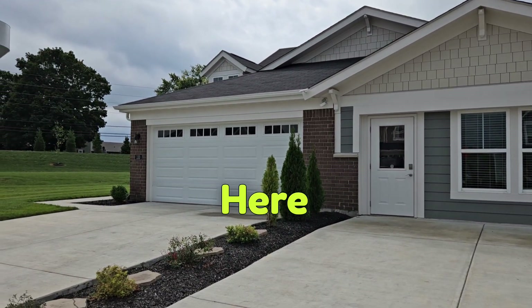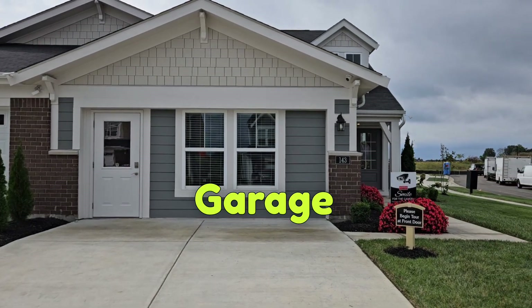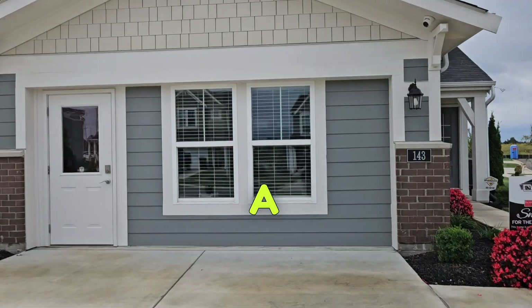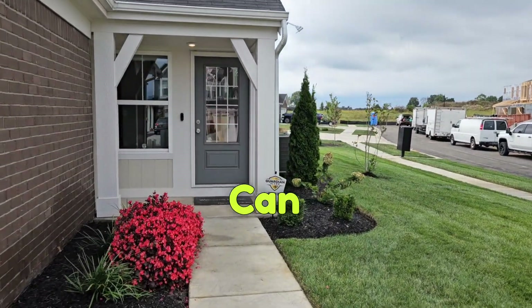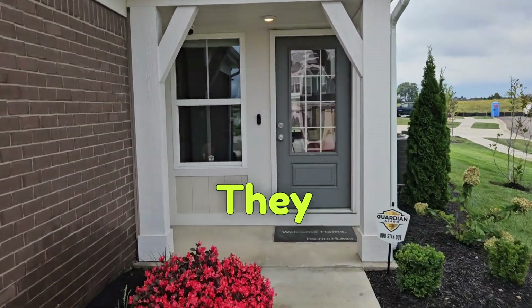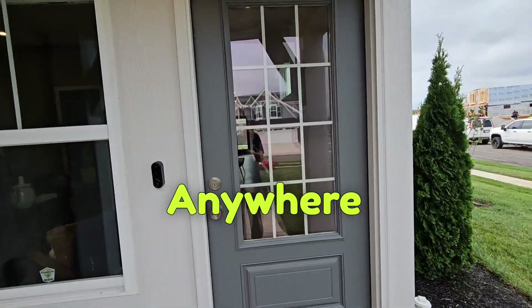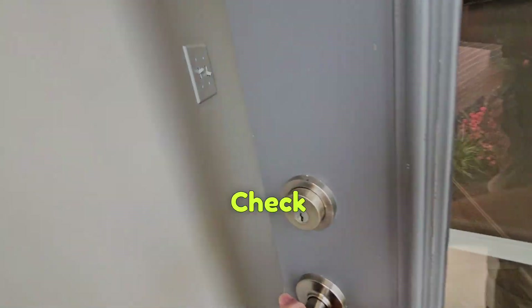This model here has a two-car garage, and eventually this side will also be the garage. Let's go in and take a look at this beautiful home here in Mount Washington. These homes can be built in Louisville, they can be built in Shelbyville — they can be built just about anywhere that you want one of these built. So let's check this out.